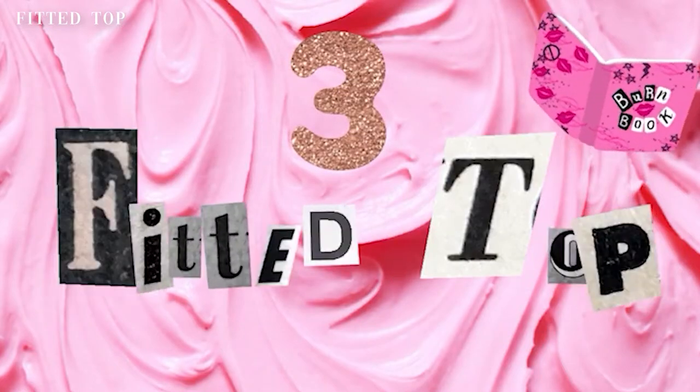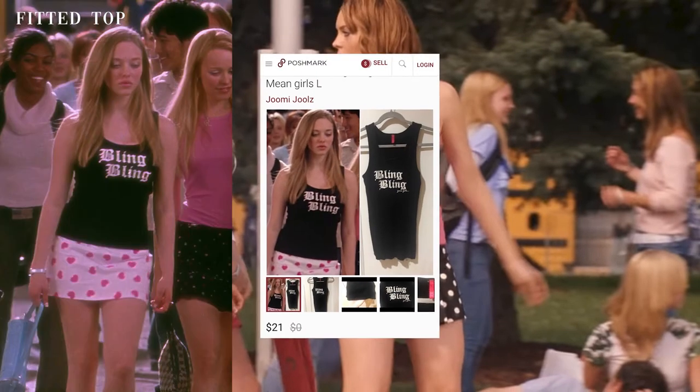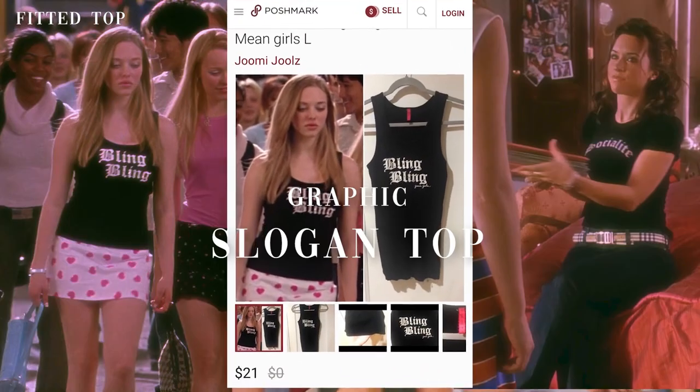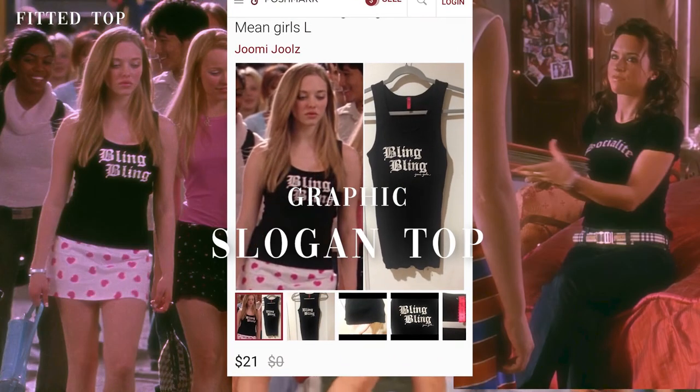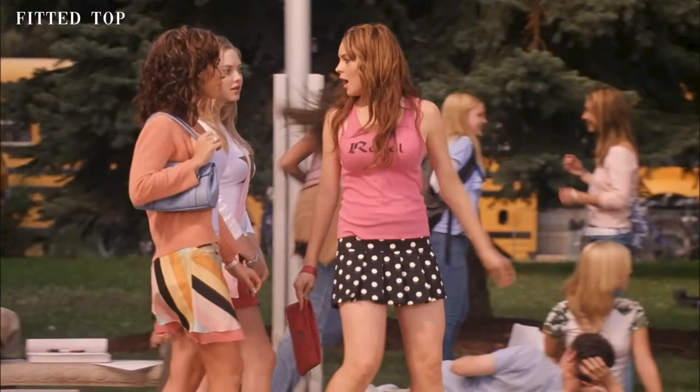This brings us to number three — fitted tops. We see the Mean Girls wearing a wide selection of fitted tops in the movie. First, let's talk about graphic slogan tops. After some digging, I found the same top Karen Smith is wearing on Poshmark. Apparently this bedazzled shirt is from a company called Joomy Jewels.